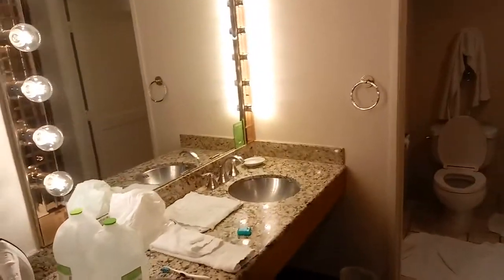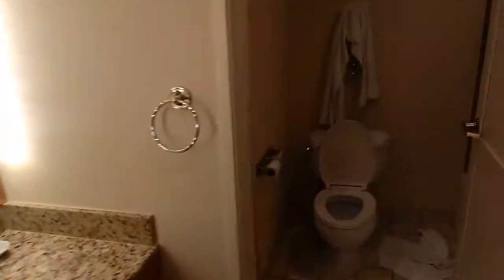Here's the sink — kind of messy. Here's the bathroom, a little bit dated, a little bit of the paint chipping off and whatnot, but otherwise a nice hotel. And that is all, thank you.